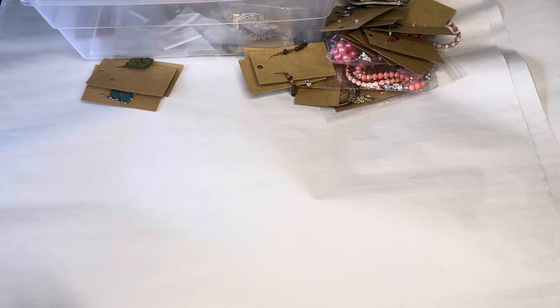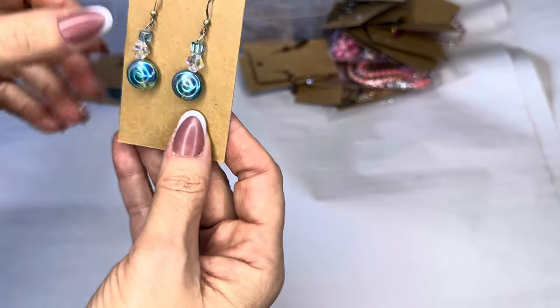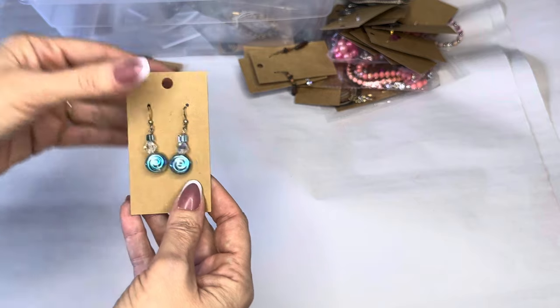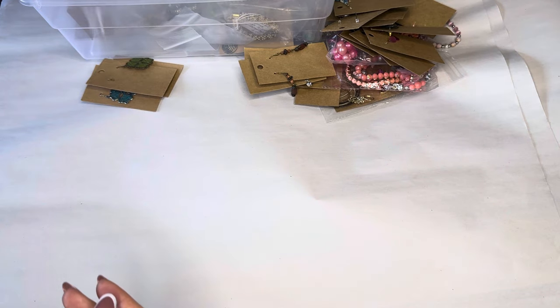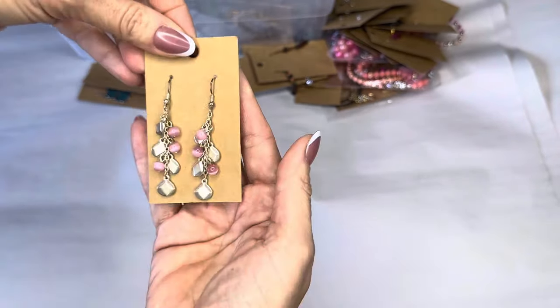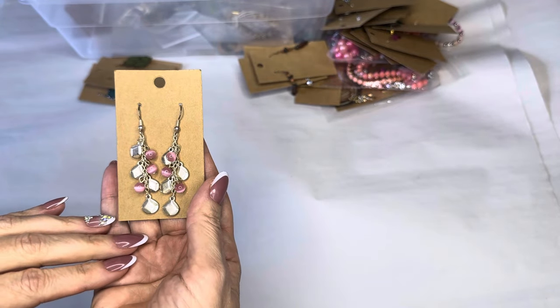I have all this stuff listed in my Poshmark closet. My name is Michelle, my closet name is Fine and Fabulous and See Where For You. I'm a full-time reseller. We've got some more pink cat's eye with silver, silver dangly with pink cat's eye, about three inches in length.